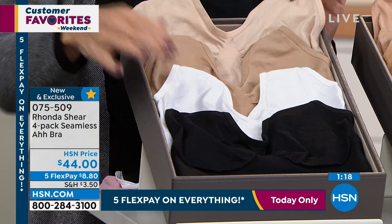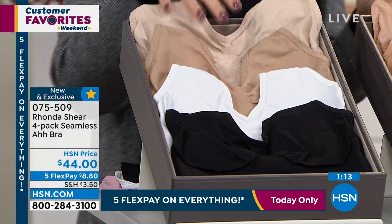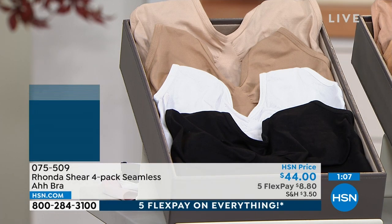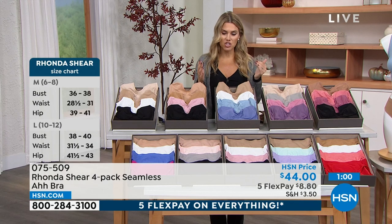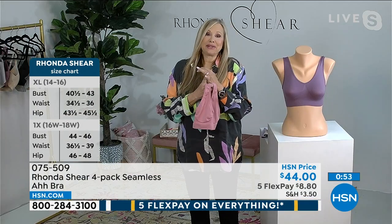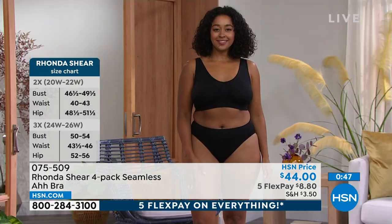This is the most popular pack — black, white, and two beiges, one light beige and one true beige. Item number 075509. Right place, right time, right moment — because this never happens where we do a four-pack with five flex pay, free exchanges, and new fashion colors. We don't do a four-pack anywhere else. These are on fire — we sell in other countries and they sell out immediately. This is an amazing price.